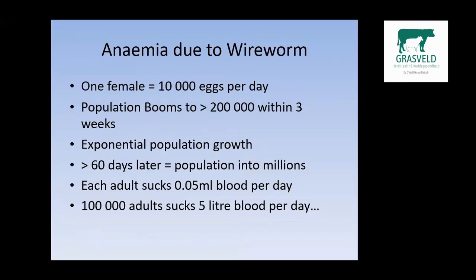This is a massive infestation of wireworm — just to give you an idea of the amount of anemia wireworm can cause. One female can lay about 10,000 eggs per day. This population can increase to more than 200,000 worms within three weeks, ensuring exponential population growth. After 60 days, the population is into the millions. If each adult worm sucks about 0.05 milliliters of blood per day, a hundred thousand adults suck five liters of blood per day — that is more than the total blood volume in a lamb.